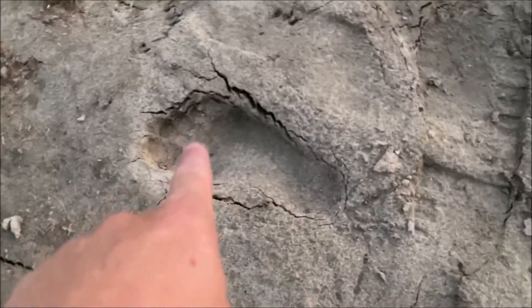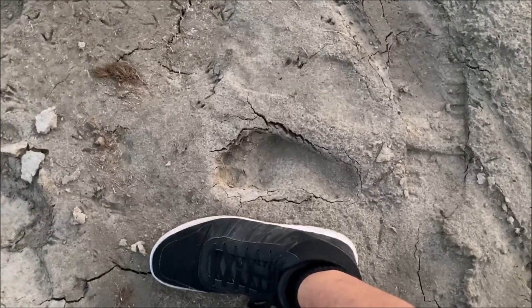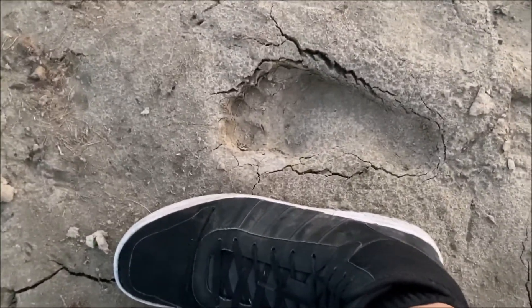Just seeing if there are any other trackways that look like them — and obviously there are. There you go, next to a size 13. They're out here, guys, they are out here. Look at them walking right into the reeds. I imagine this is the trackway — oh yeah, this is fresh. That is some good mud.